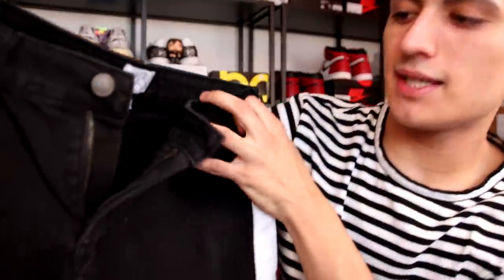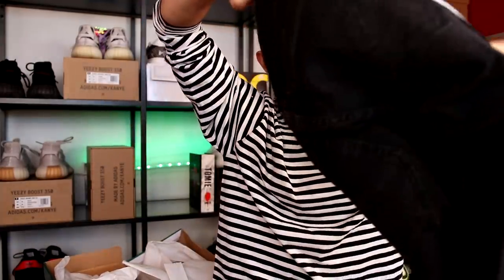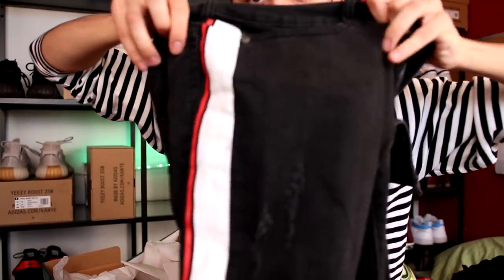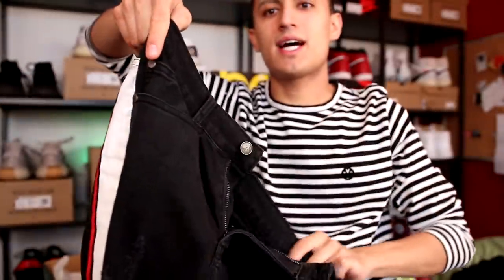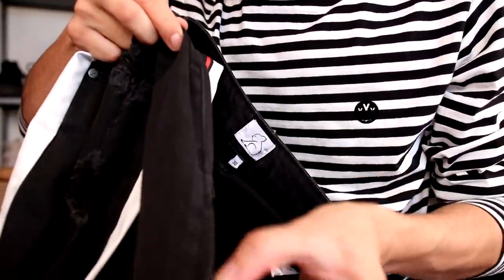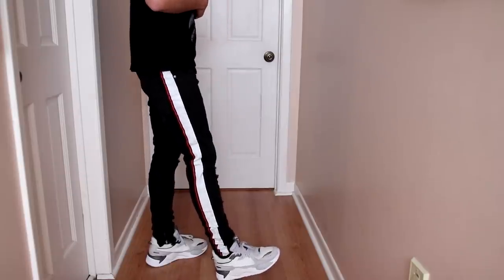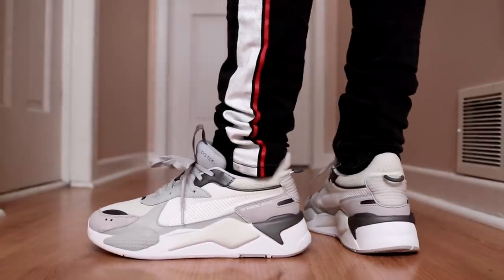The final pickup for today's haul is a pair of Koala striped denim pants. If you're on the hunt for striped denim, Koala is definitely an option to check out. It's a basic black dark wash denim with a red and white stripe going down the side — a nice two-tone striped pant. There's some distressing down the side as well. The zippers are on the inside of the pants this time, easy to take on and off. The stack is really good and you'll see what that looks like on body with the Puma RSX. That is the last pickup — the Koala striped denim. Thank you Koala for sending all this clothing over.